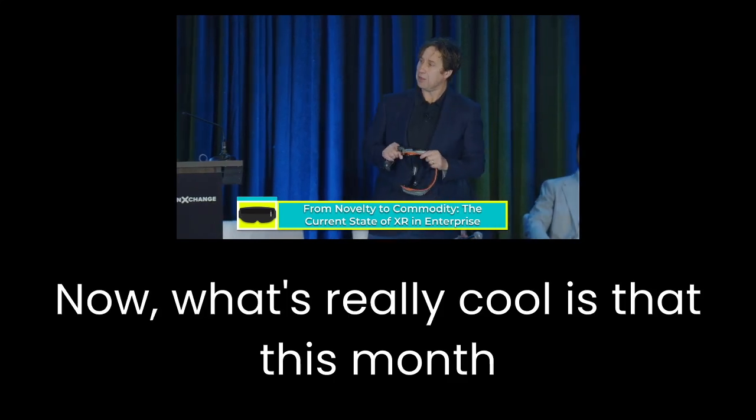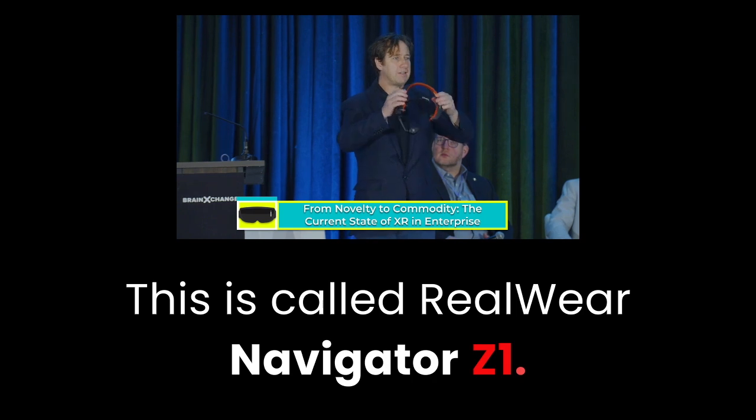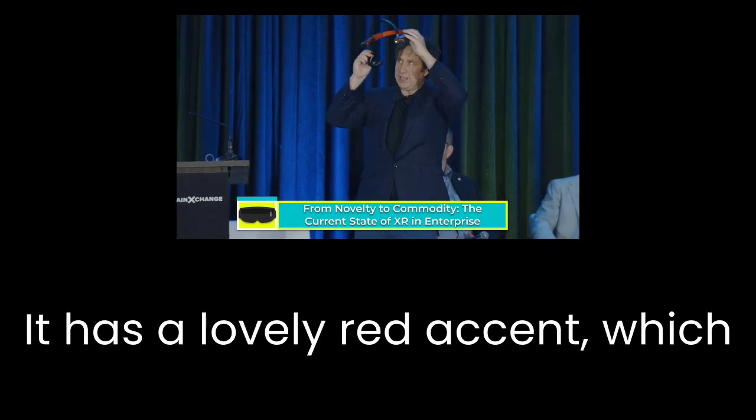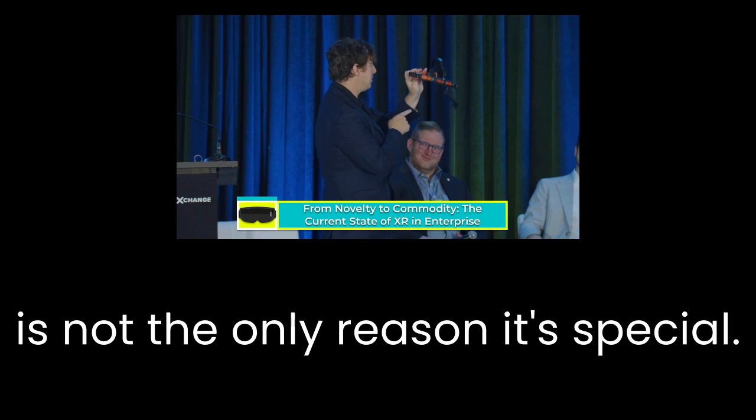This month we have released our latest generation device. This is called our Navigator Z1, or Z1, depending where you come from. This is rather special — it has a lovely red accent, which is not the only reason it's special.